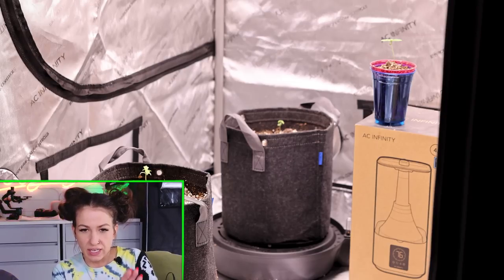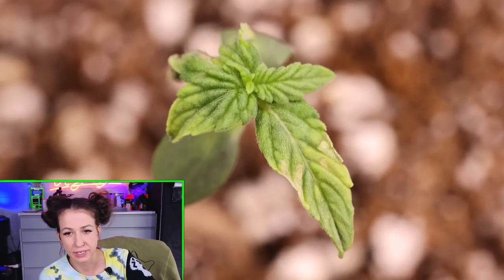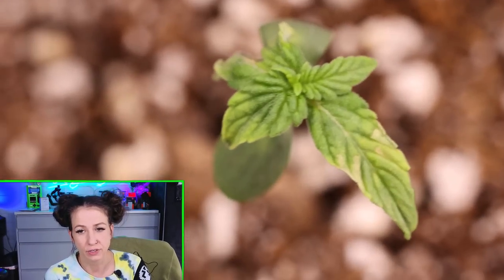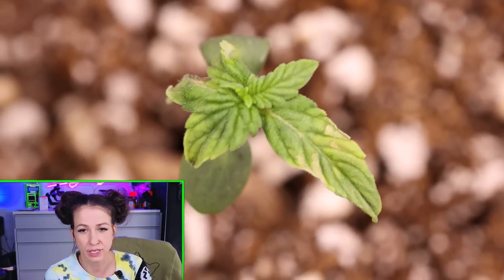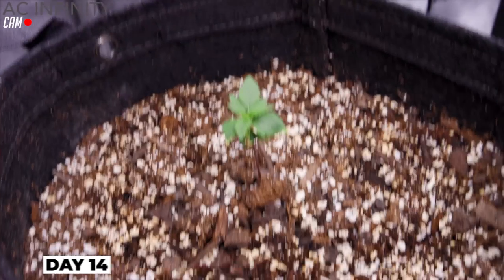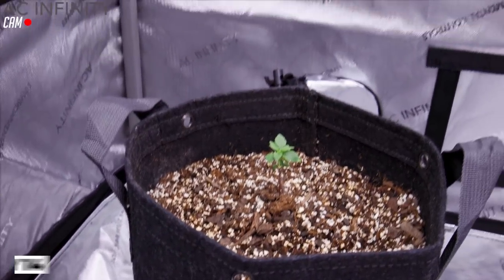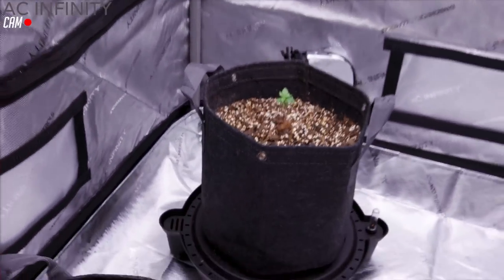The Iced and Baked was the first one out after paper towel germination — it had the biggest tap root when we put it in. But I'm looking at it now and it looks like it's got three leaves instead of two. There's something weird going on. She's got a little something mutinous happening — she's gonna be a freak.